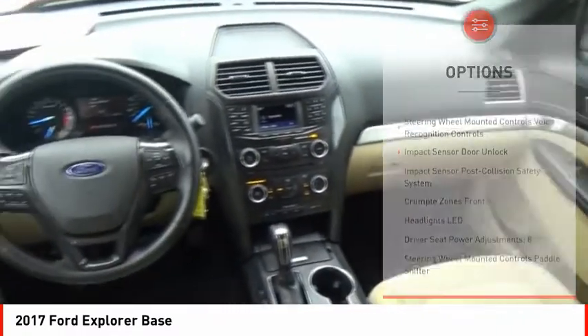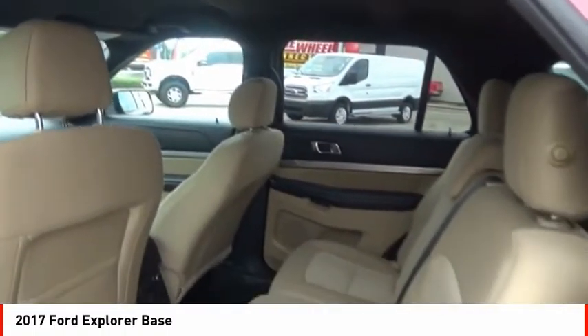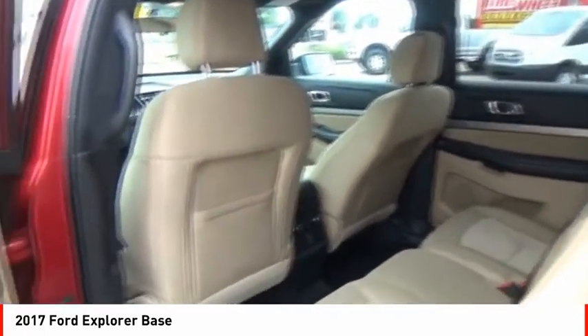Power brakes, airbags, front passenger knee airbag, electronic messaging assistance with read function, electronic messaging assistance with voice recognition. Your new ride is just a phone call away.